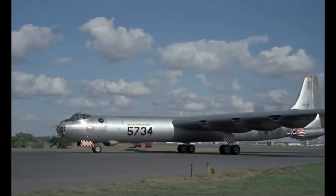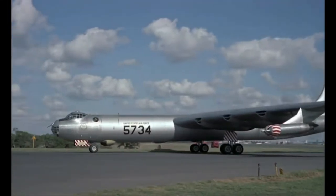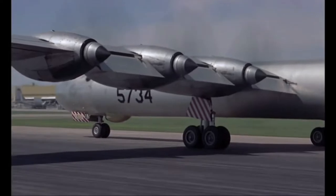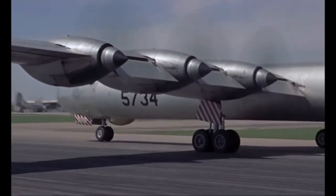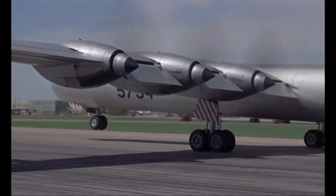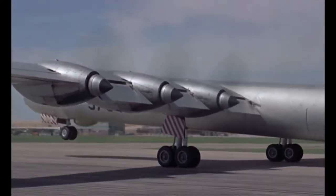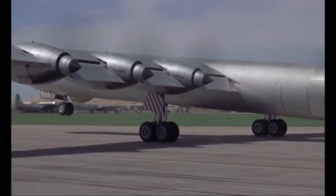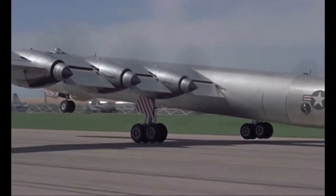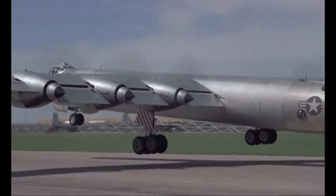The B36 was a huge airplane. There were two types: the B36, which was a bomber, and the RB36, which was a reconnaissance machine that wasn't used for bombing. The one that crashed in Burgoyne's Cove was an RB36. This plane was driven by six large propellers and four jet engines, and it had the nickname 'Aluminum Overcast.'